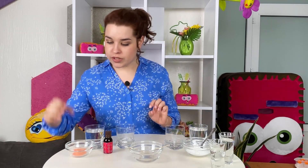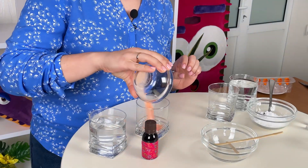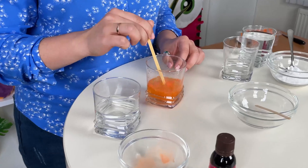For this amazing experiment we're gonna make two solutions. For solution A I'm gonna use vitamin C, water, and now we're gonna add iodine solution.